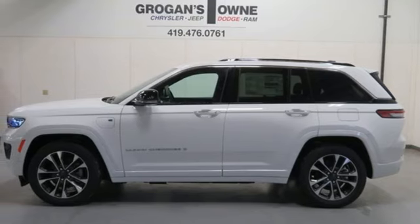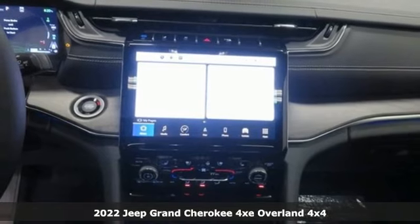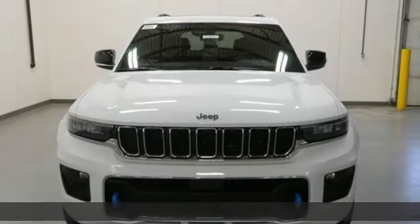Here's a new 2022 Jeep Grand Cherokee 4xE, where a legend and the future meet. It comes nicely equipped with features you'll love.